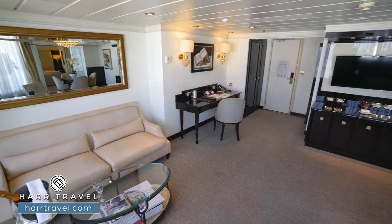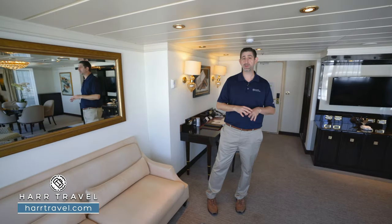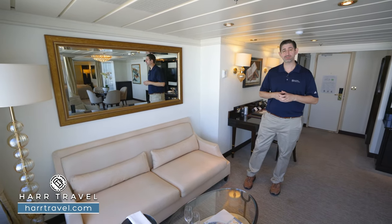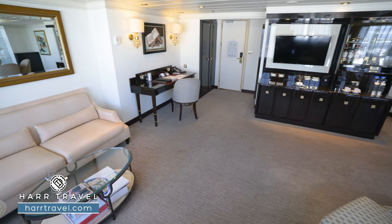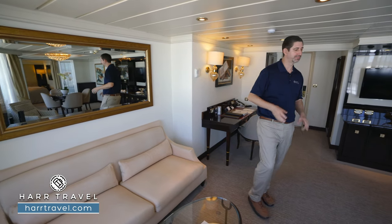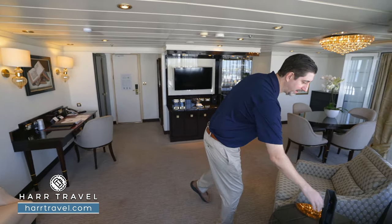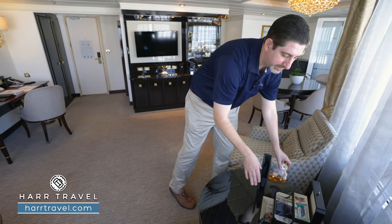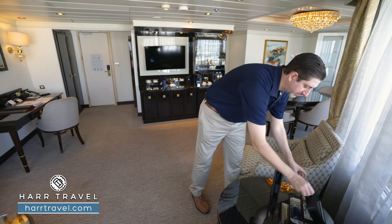Here you'll find your first climate control and a really nice, comfy sofa. One of the great things about this particular suite is it's perfect for two people traveling, but if you have friends or family on board, it's a fantastic place to host. You have a nice coffee table right here in the middle, and that delicious bottle of champagne on ice ready for your arrival. You have two comfy reading chairs and a great amenity kit as well. Regent is all about those luxury experiences — to have all of this available at no additional cost is a really nice touch.